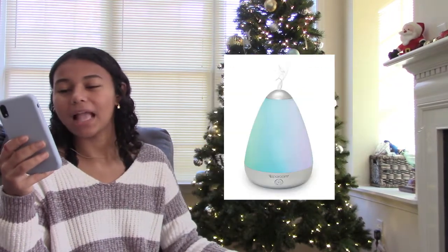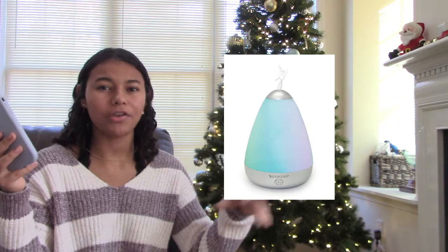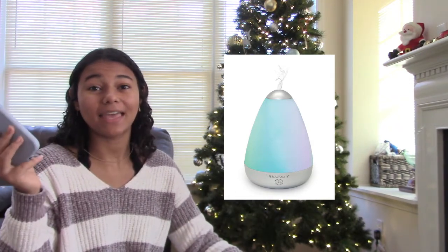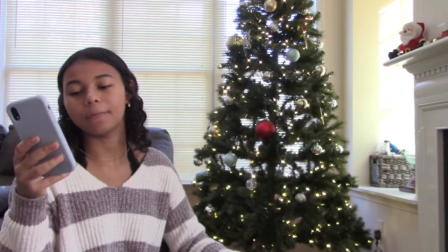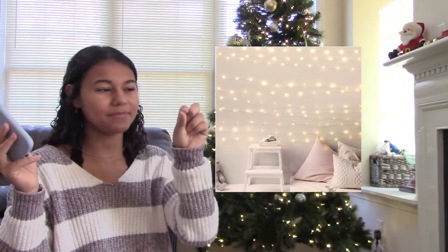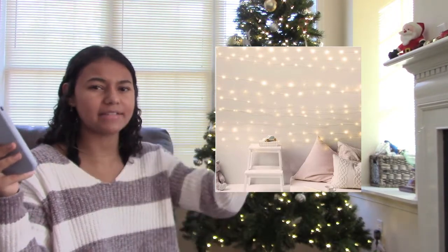The next one is a diffuser — you can get a simple one or a light-up one. These are also super customizable and you can get the little scent things that de-stress, calm, and do all different things. The next one is fairy lights — super cute, make your room warm and cozy, and they come in different shapes like stars, normal lights, or attached to vines.